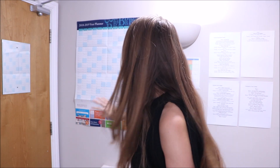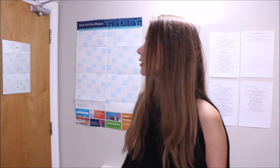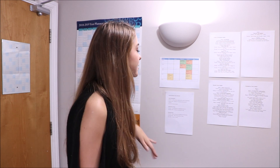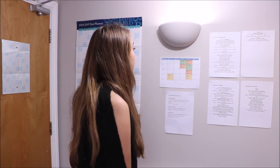Now you can see my organization wall! I have a big yearly planner where I put on different dates — when I'm doing stuff, different events for the society as well. It's really helpful for keeping up with things. I also have my timetable here for spring semester so I can see what lessons I have — lectures and seminars — and I've got the different modules in different colors. I'm taking three modules this semester: one philosophy and two English.